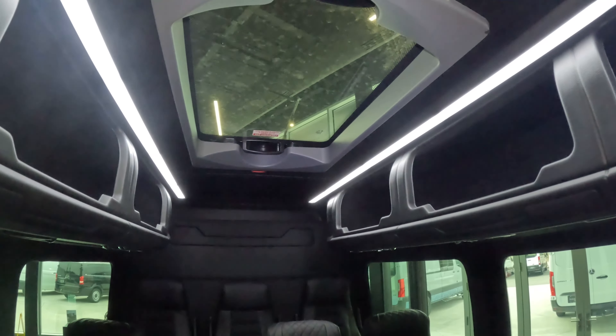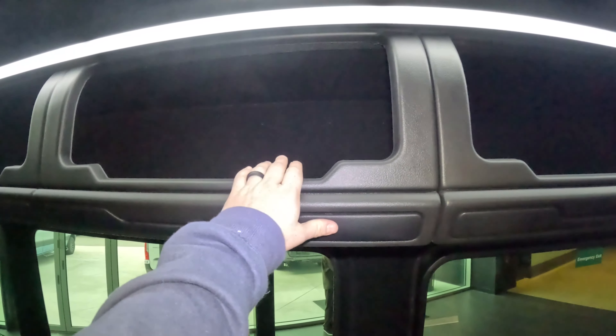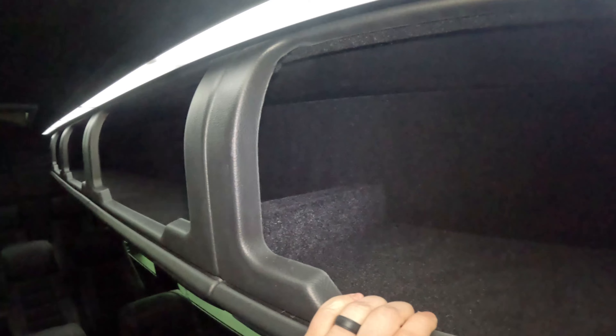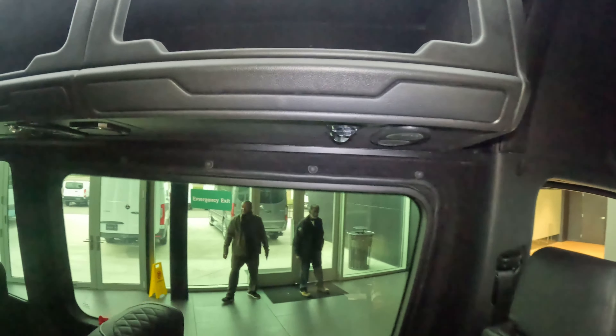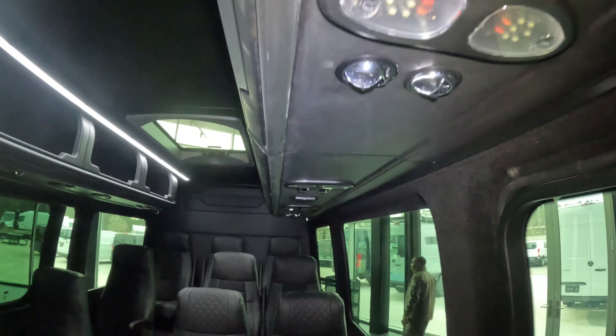Up top we have a skylight. We have an excellent amount of storage up top on both sides. Heat and air controls and lights on each seat.